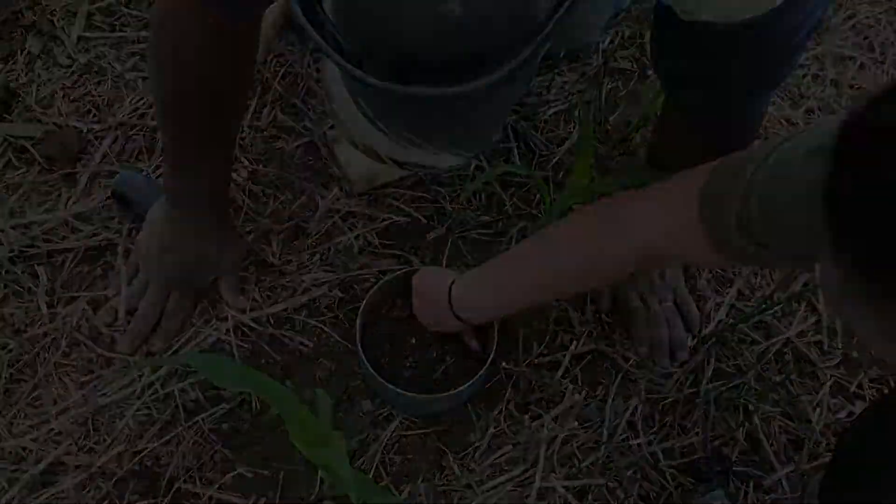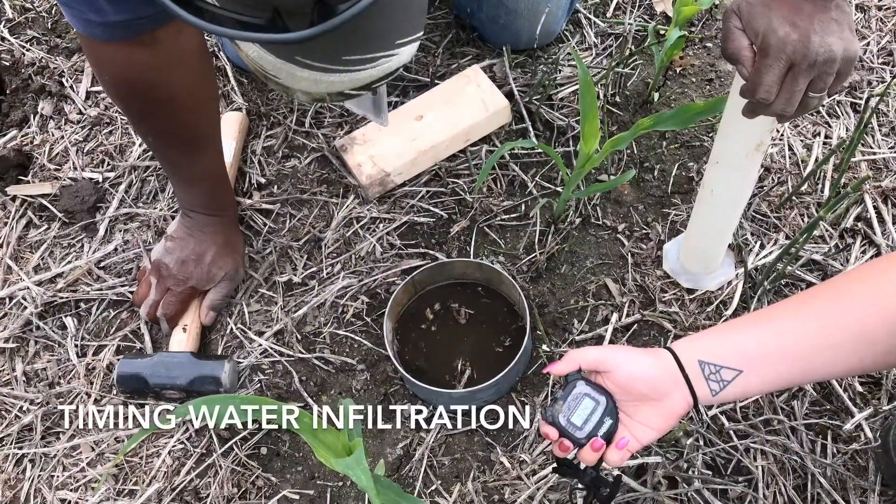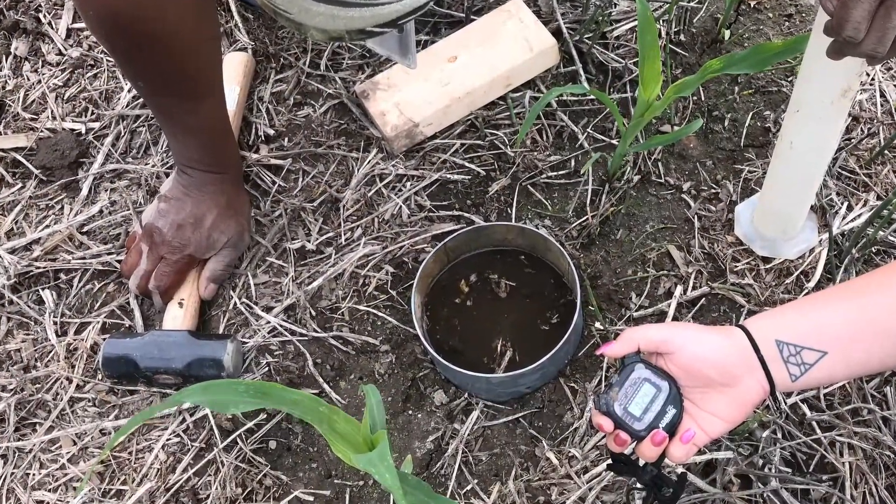I think it's really to help build confidence with our technical staff and our conservation planners to help them articulate the benefits of soil health practices on improved soil function.